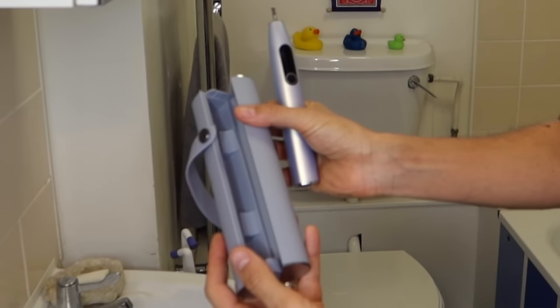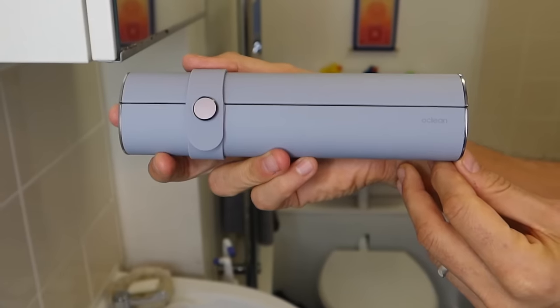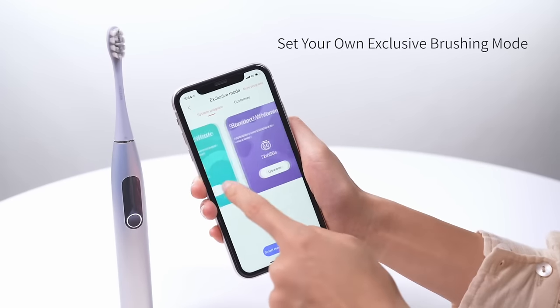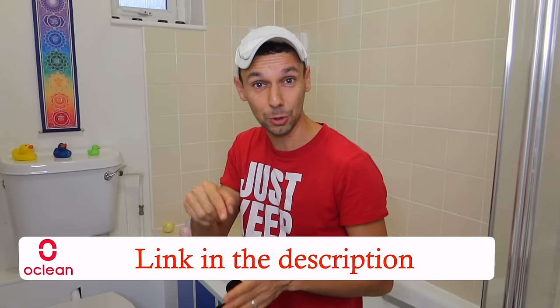Another thing I have to mention is the carry case — it's so cozy and smart, with a magnetic pad on the bottom to keep the toothbrush perfectly in place. It's perfect if you're traveling or staying at someone's house. You can also download the Oclean app for extra functionality and customized features. Oclean have an amazing offer in conjunction with their Black Friday sale — up to 40% off, their best-ever price. Head to their website or follow the link in the description to get one of these toothbrushes.